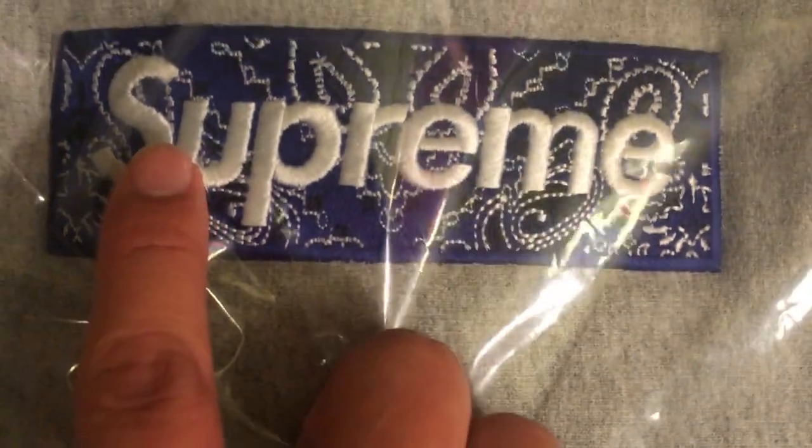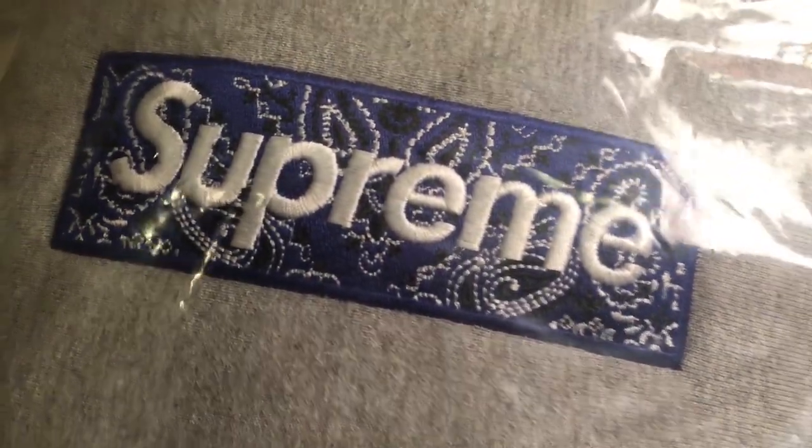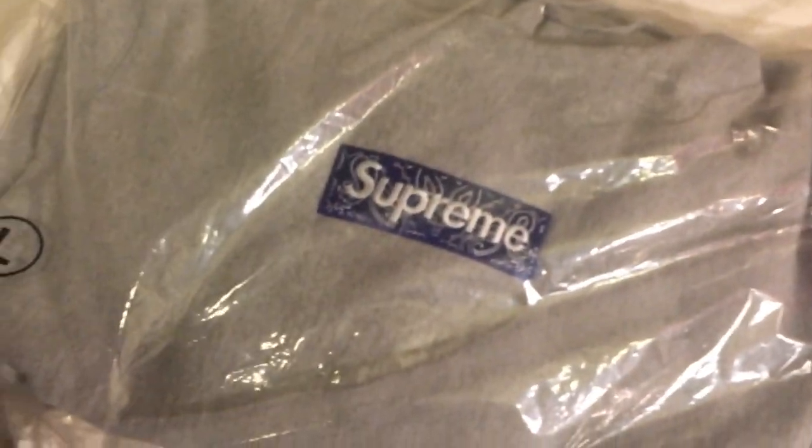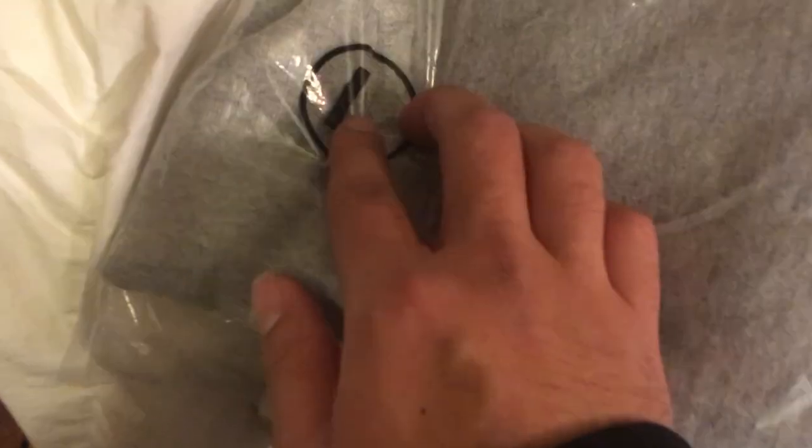Supreme is in white text and the embroidered bandana part is in blue as well as black — all embroidered, still in plastic, very nice, quite heavy. The packaging is a little different than previous years: the stickers — it's actually not a sticker anymore, it's printed onto the bag. Usually they would have a white sticker on the sizing showing large, medium, small, double extra large — same info, just printed now.